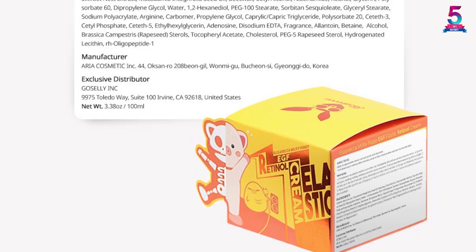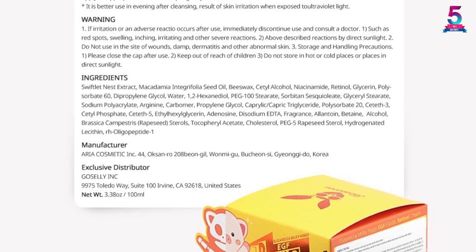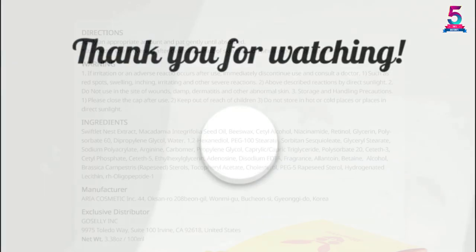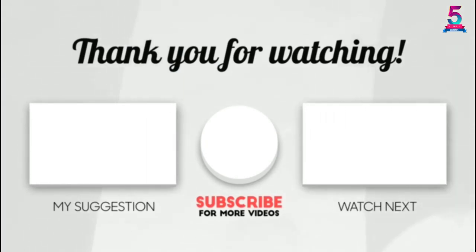Other vital ingredients include macadamia seed oil, stearate, beeswax, glycerin, and many other beneficial compounds. It's loved for its nice scent, silky texture, suitability for any skin type, and versatility. Thank you for watching. If this video was helpful, please make sure to like, comment, and don't forget to subscribe.